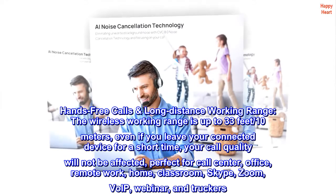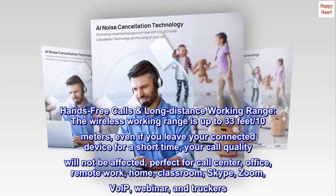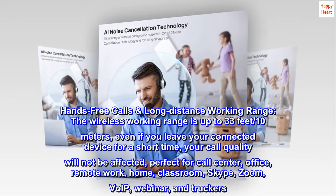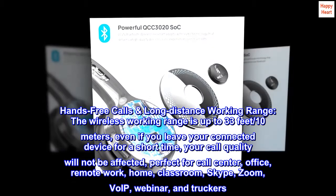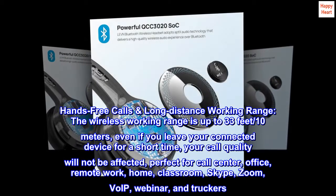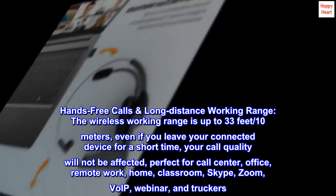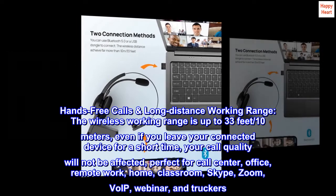Hands-free calls, long-distance working range. The wireless working range is up to 33 feet (10 meters). Even if you leave your connected device for a short time, your call quality will not be affected. Perfect for call center, office, remote work, home, classroom, Skype, Zoom, VoIP, webinar, and truckers.